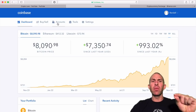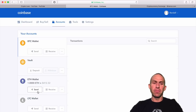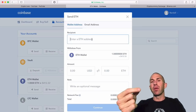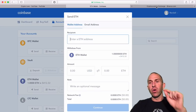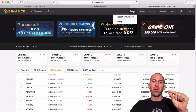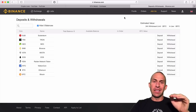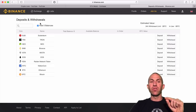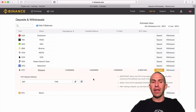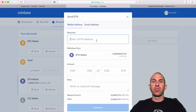Once you have purchased some Ethereum, go over to the Accounts tab and click the button that says Send Ethereum. Then you need to get the Ethereum address of where you're sending it. That Ethereum address is on the Binance exchange. Go over to Binance, open up your account, and in the upper right-hand corner go to Funds, then click Deposits and Withdrawals. Click on Deposit Ethereum and it's going to give you an Ethereum deposit address. Copy that address and enter it here in Coinbase.